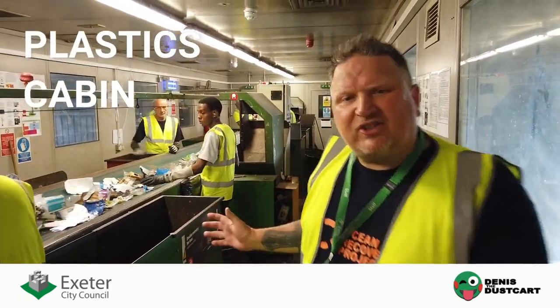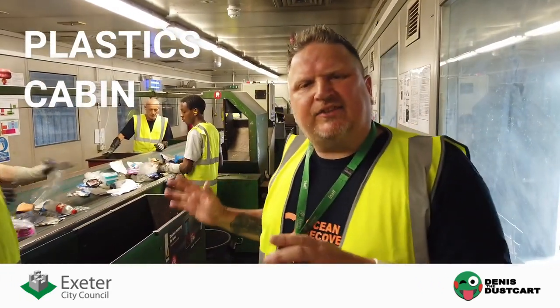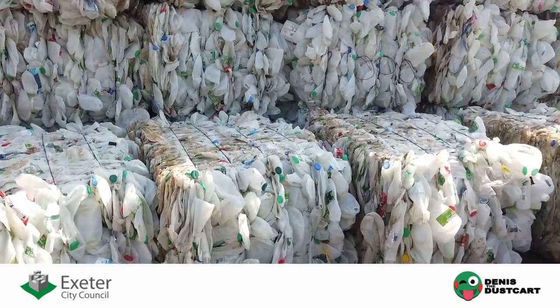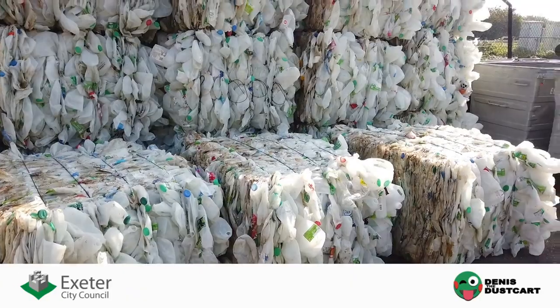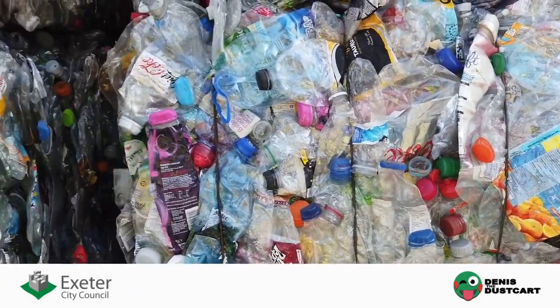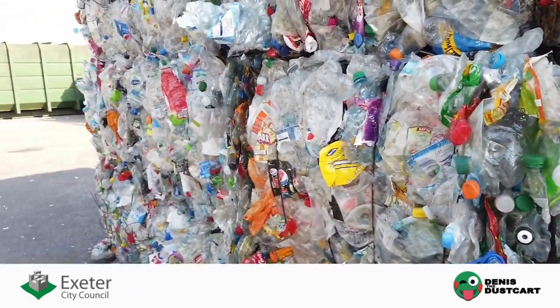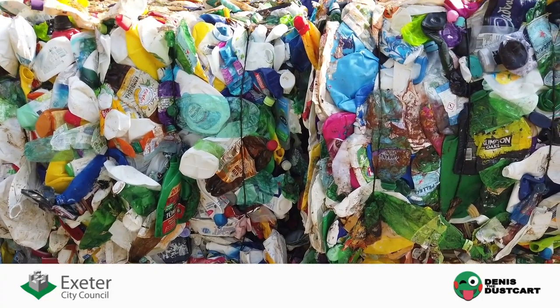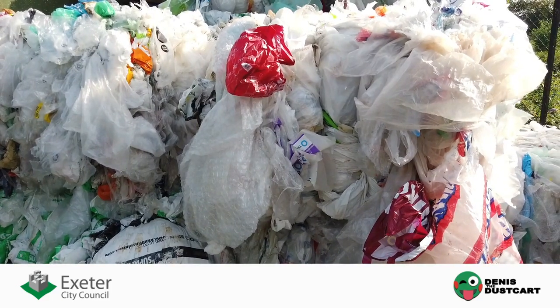Here we are in the plastic cabin, and this is what Exeter does differently from anywhere else in the South West. You will see milk bottles separated, clear pot bottles separated, coloured bottles such as detergent bottles and fabric softener bottles. Pots, tubs, and trays will also be separated, and plastic film will always be separated too.